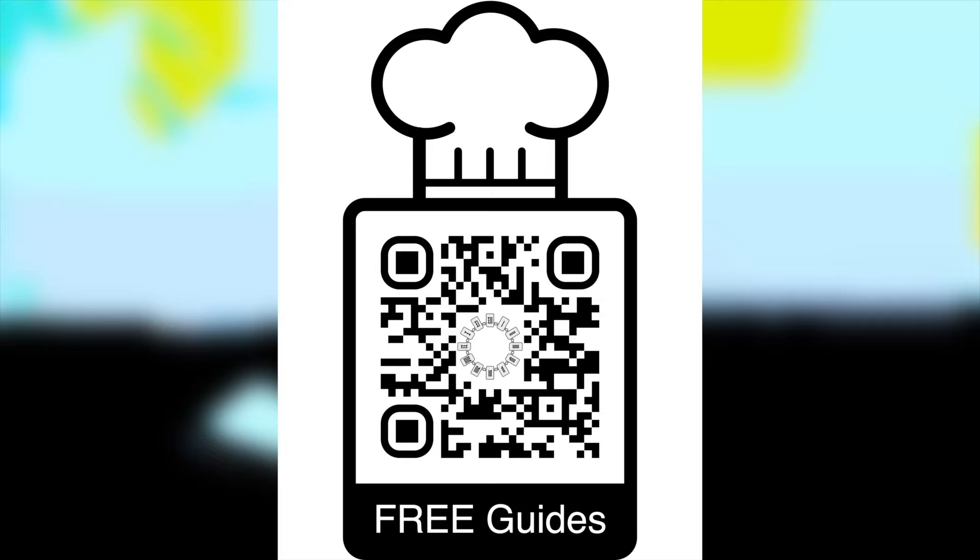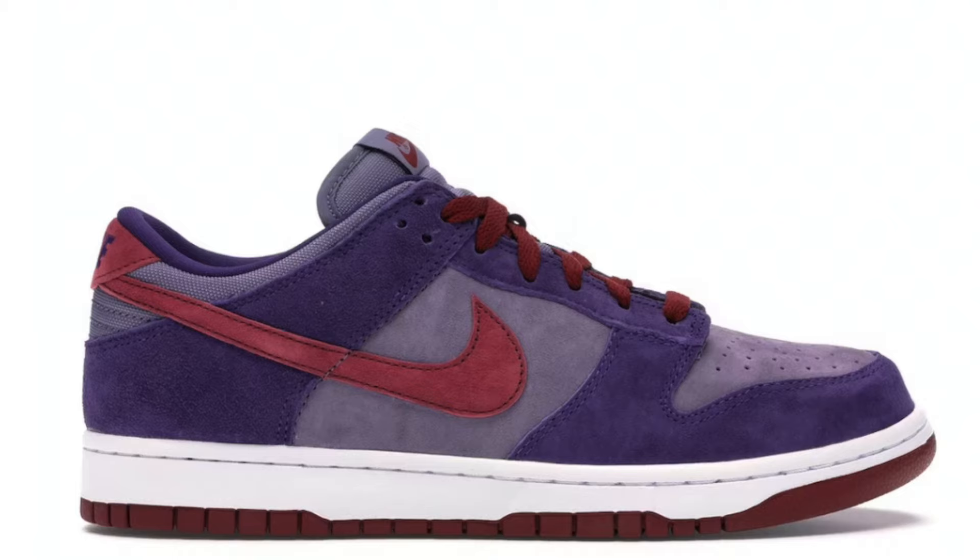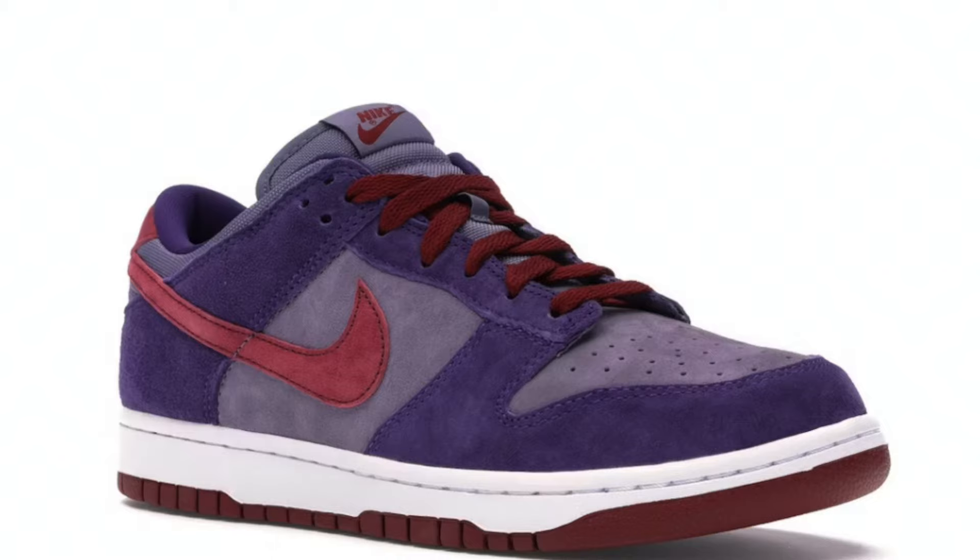Then on March 21st for $115, we're getting to see the return of the Dunk Low Plum. A lot of people really like this Dunk Low. It looks almost like an SB, but it actually is not, but it does have a really low price like an SB at just $115, which is also going to help the margin on these because, yes, these actually still do appear to be quite profitable.